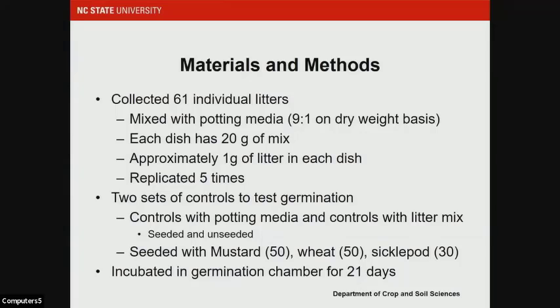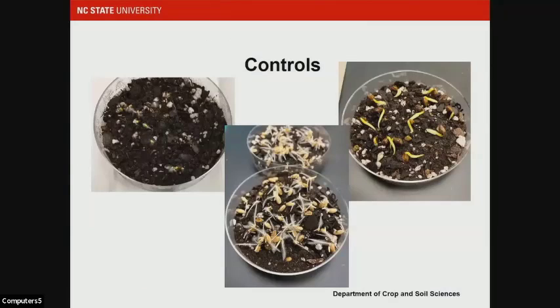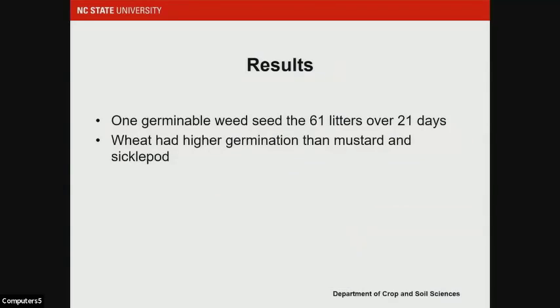We had two sets of controls — straight potting media and a potting media/litter mix, both seeded and unseeded — to compare and check for any inhibition of germination due to the litter. The controls were seeded with mustard, wheat, and sickle pod: 50 seeds each for mustard and wheat, and 30 seeds for sickle pod since it's a larger seed. We put those in a germination chamber for 21 days. The controls germinated really well. The results showed that only one weed seed germinated out of the 61 litters over the 21-day experiment, and that was a grass seed. There was no significant impact of the potting media/litter mix on germination.